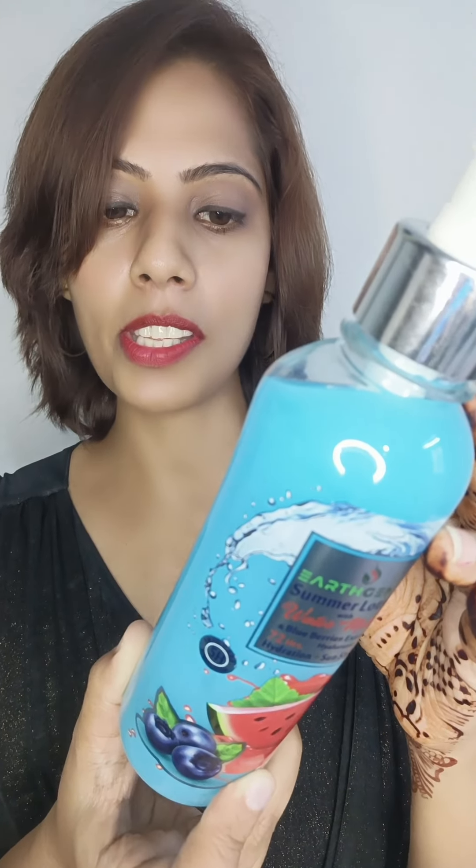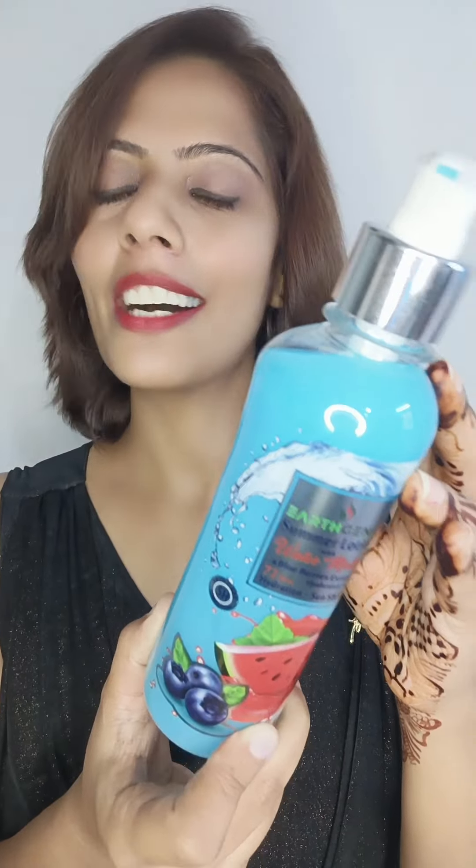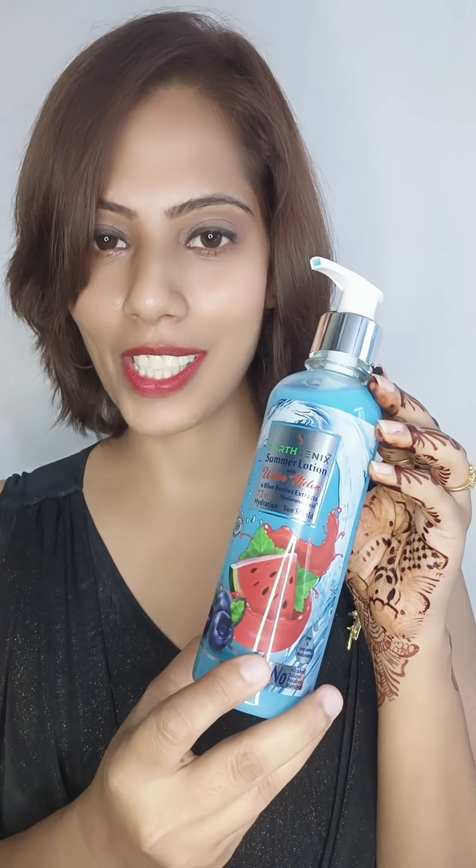Blueberries with their high content of vitamin C are known to help fade away blemishes like sunspots. So you can be refreshingly cool in prickly summer heat with Earthgenix Body Lotion.